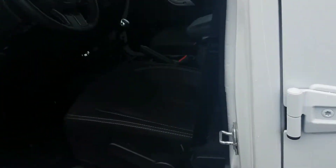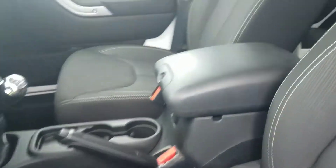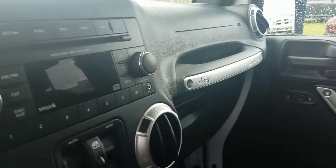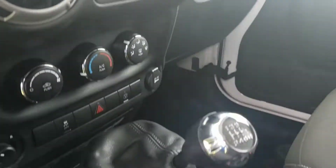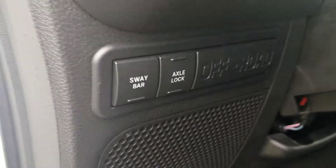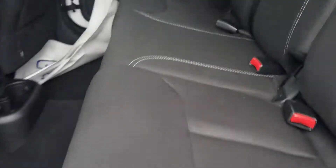So let's take a look on the inside. Inside is the cloth interior. Standard CD radio with Sirius XM. It is a manual shift. Also in the back seat. Hard top, of course.